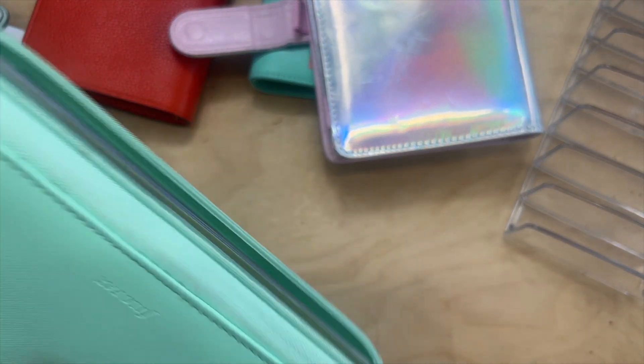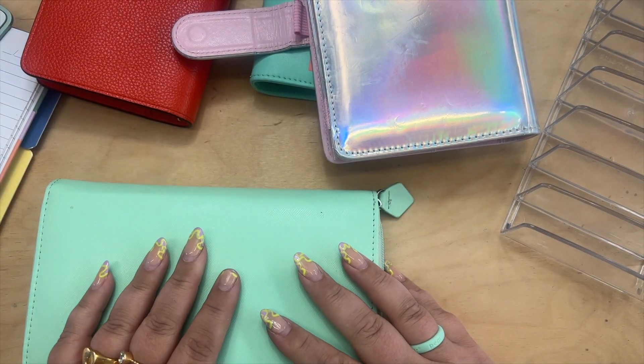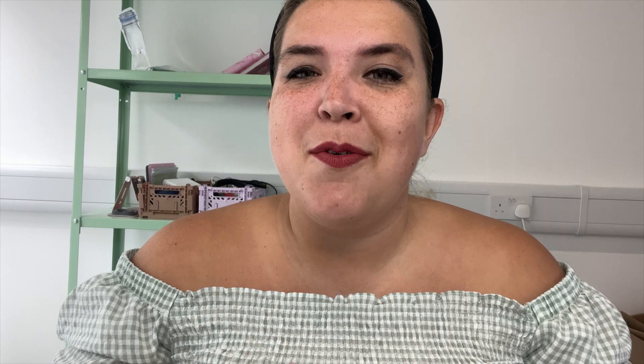That's all my envelopes done! Let me know in the comments how you're getting on with your cash stuffing. Are you ready for Christmas? That's definitely on my mind at the moment. I'll see you in the next video — thank you so much, bye!